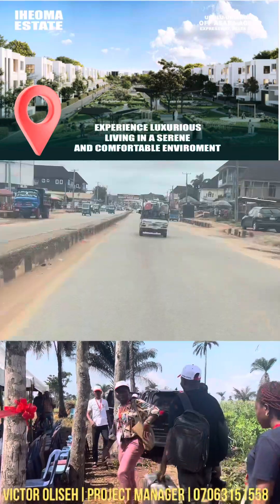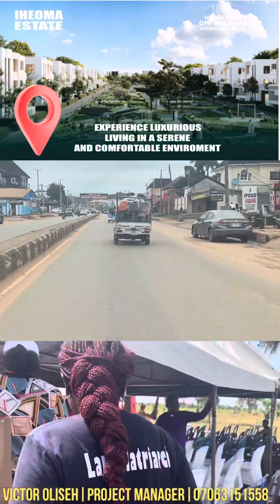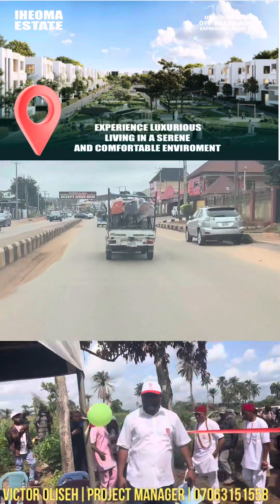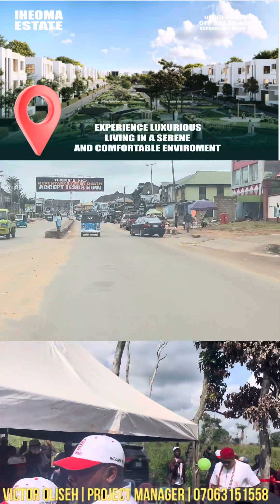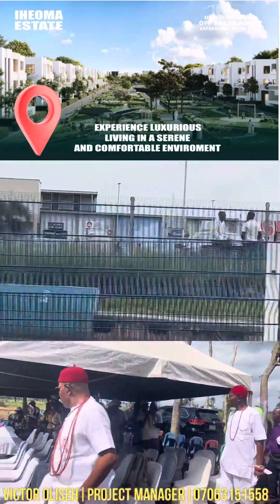The estate will actually be fenced round with a perimeter fence. Currently, this estate is selling at a pre-launch price of 1.5 million for a 450 square meter. After this period, this estate will be selling for 2.5 million.